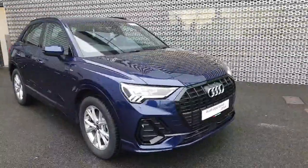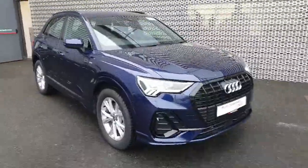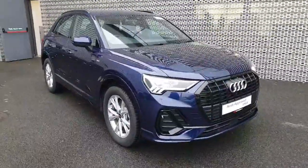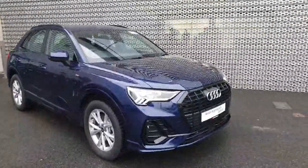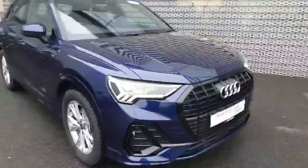Hi guys, Carrie here in Eddie North Dublin. Here we have our 2024 Demo Q3 45 TFSI, meaning it's a petrol plug-in hybrid. It is an S Line and has 245 brake horsepower.